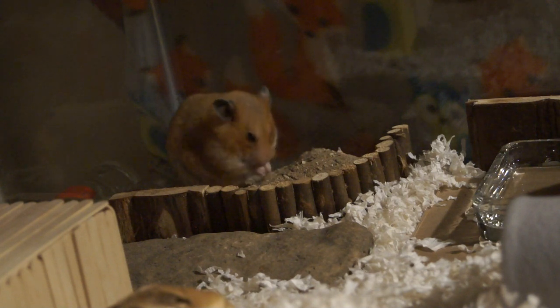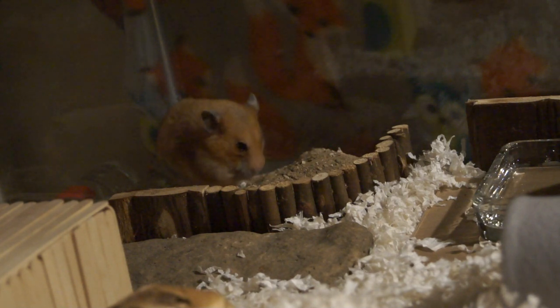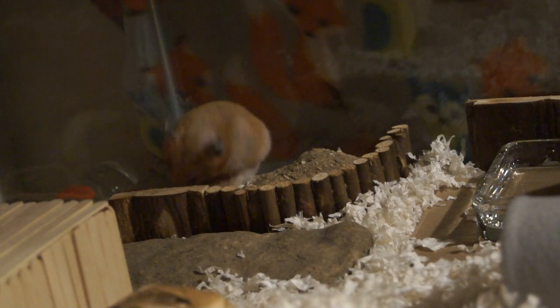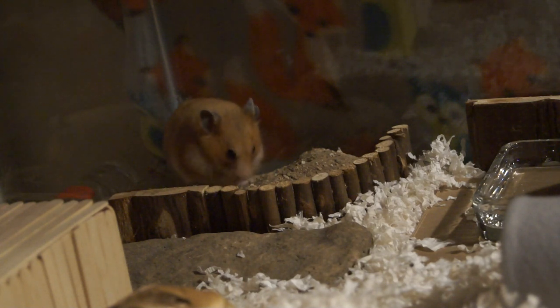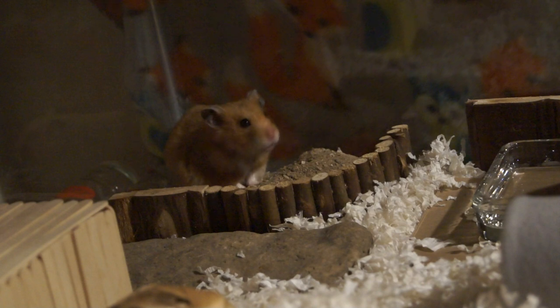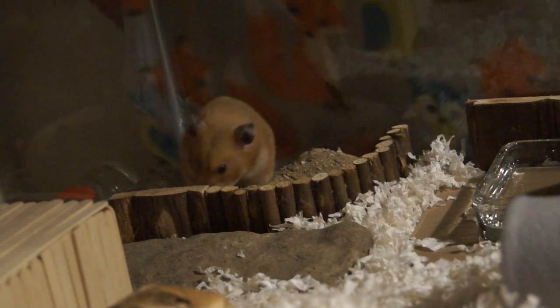If you have a vet you trust, take them. If you don't, try other vets. The only time I would say don't take your hamster to the vet is if you know for certain your vet is completely incompetent. Sadly, a lot of vets don't do well with small animals.